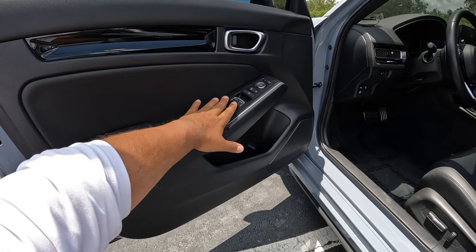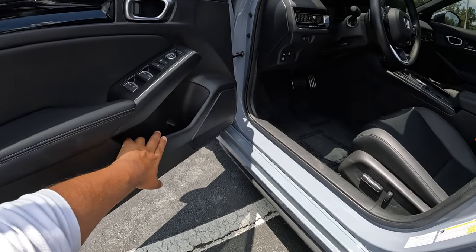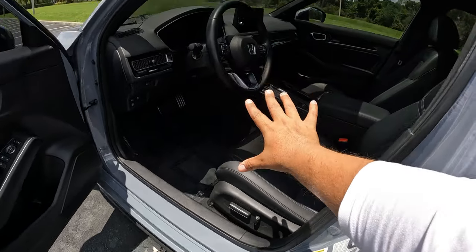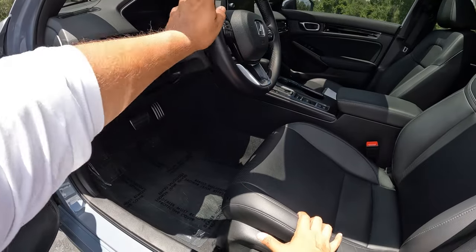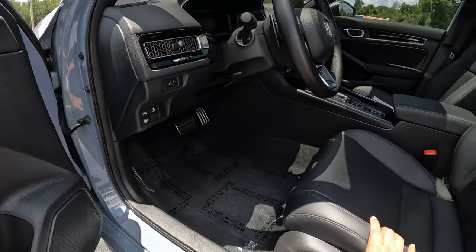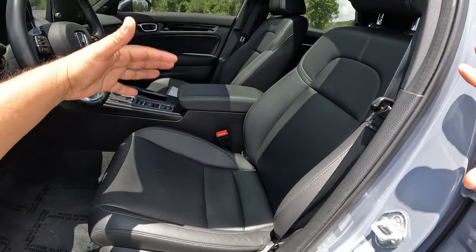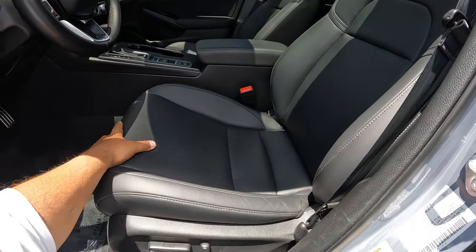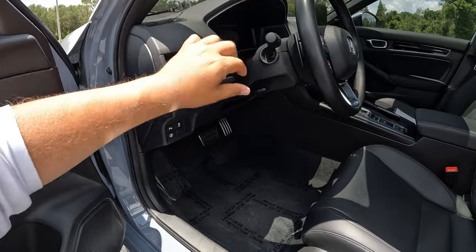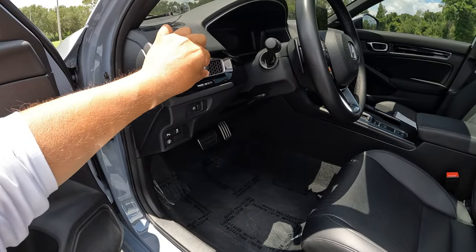On the door we have aluminum trim on the handle, along with controls for the windows and mirrors, a speaker, and a little space for a bottle of water. These are 8-way adjustable power seats. There's a leather steering wheel with aluminum trim all around — really nice materials. The leather seats are perforated and heated on both front seats. The steering wheel is tilt and telescoping adjustable.